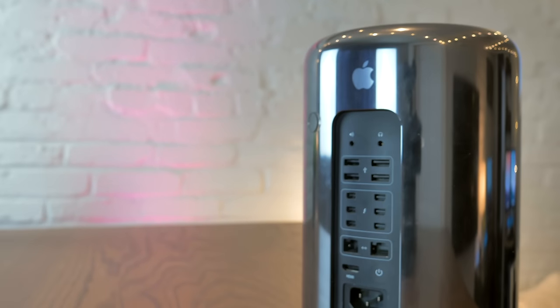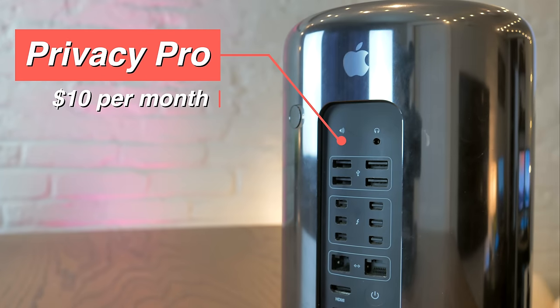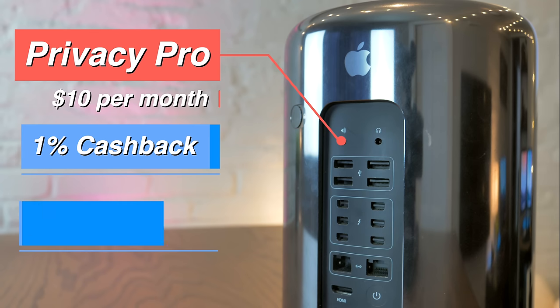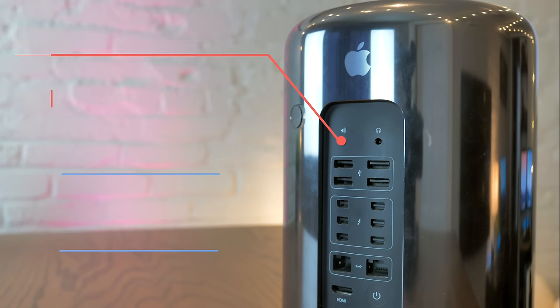The Pro account costs $10 per month and comes with everything included in the free personal plan, plus an additional 1% cash back on all purchases, up to 36 cards per month, and more security and privacy features.